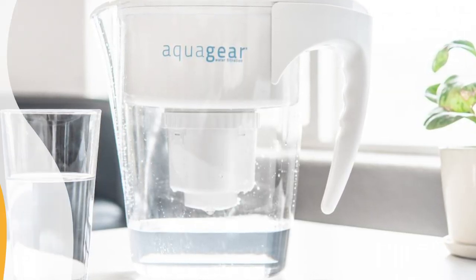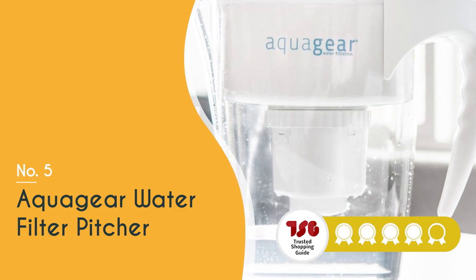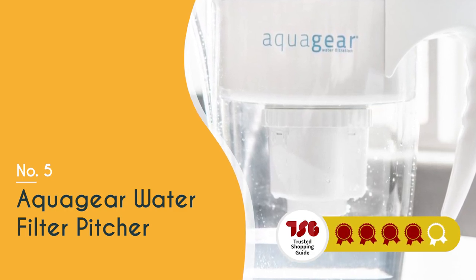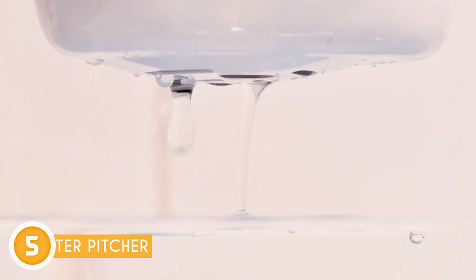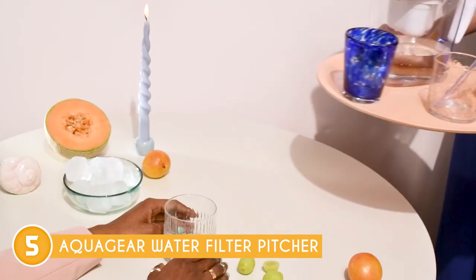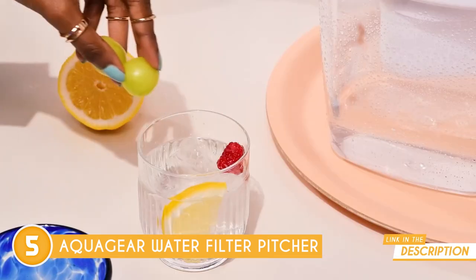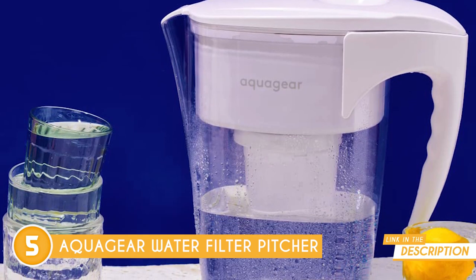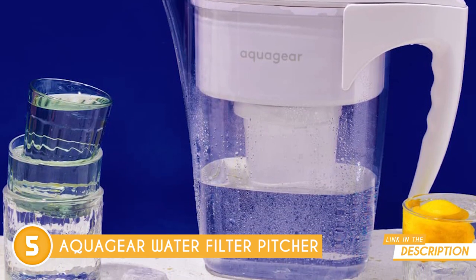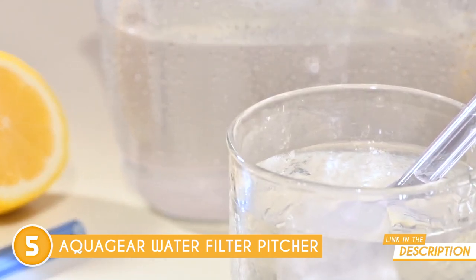The fifth water filter pitcher on our list is the AquaGear water filter pitcher, which trustedshoppingguy.com has awarded a four-badge rating. If you're on the hunt for purified water from minerals, the AquaGear water filter pitcher is your go-to choice. This pitcher not only filters out a wide range of pollutants and volatile organic compounds using activated carbon and ion-changing resins, but it also tackles contaminants like dust, sand.